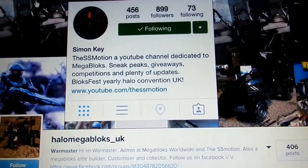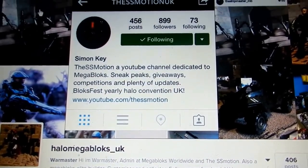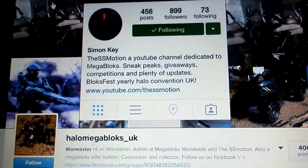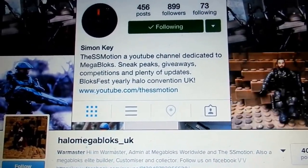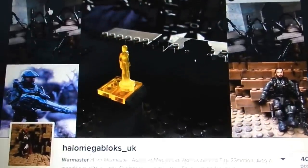But before we get into it, I would like to firstly say from everyone here at the SS Motion, a massive thank you for entering the Toymation competition. We're currently going through and deciding who the winners are going to be, and it's a hard process because there are a lot of really cool entries in the top ten, but we'll be sure to keep you guys updated as soon as anything happens.